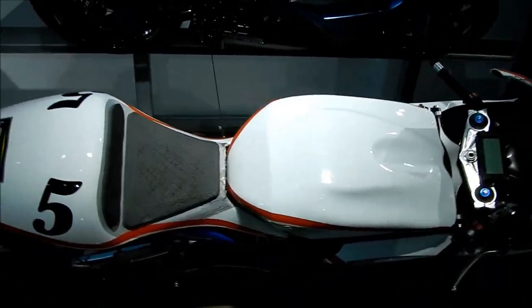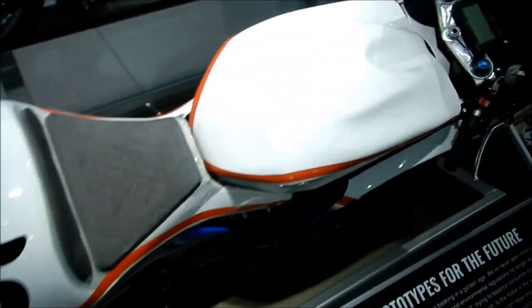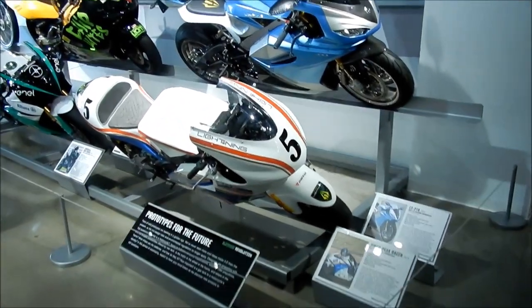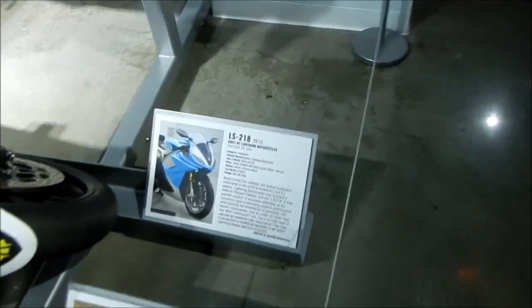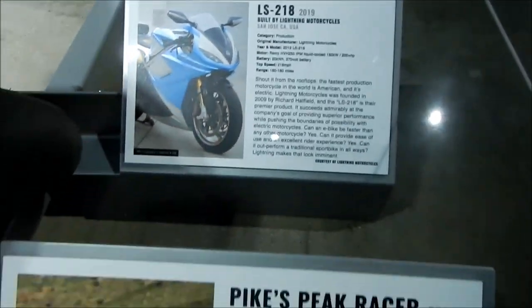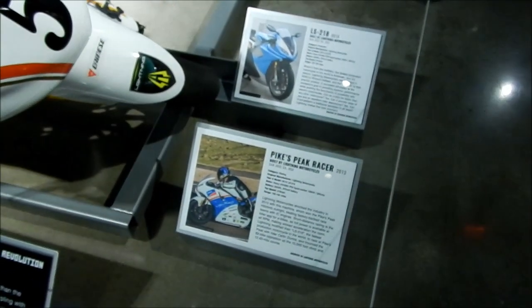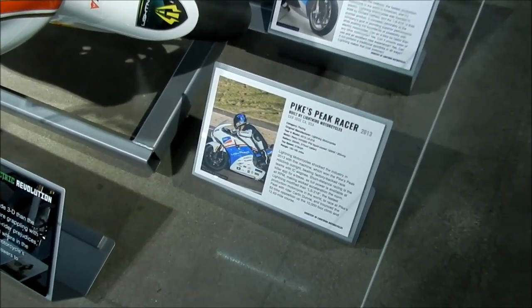If you watch the movie On Any Sunday Too, you'll see this bike. The reason they call it a 218 is because that's its top speed — it can go 218 miles per hour. Here are the specs for the Pikes Peak racer. Supposedly in 2013, this bike won Pikes Peak's International Hill Climb, and it beat all the internal combustion engines. Watch On Any Sunday Too — there's a section on it.